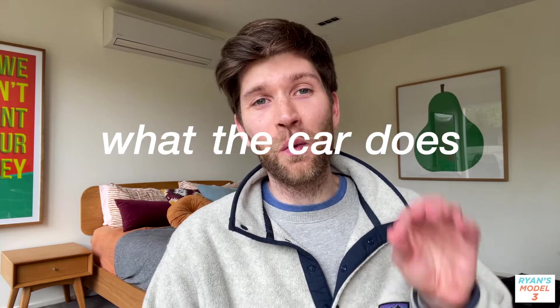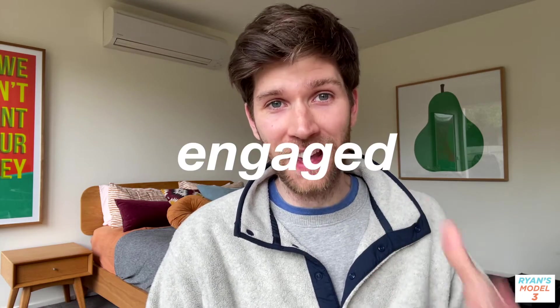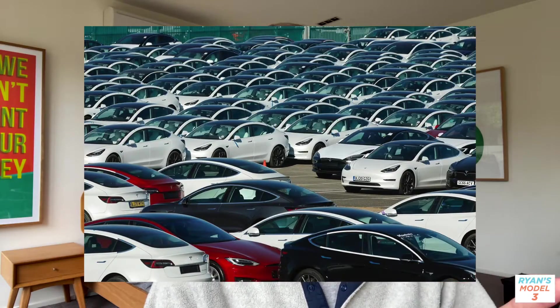Now let's talk about what the car does when autopilot is engaged. Thanks to millions of Teslas being driven globally, autopilot is constantly analyzing real-world scenarios, learning and updating, so the safety features continue to get better with every software update. Interestingly, most of the features I mentioned before actually came about through software updates — the Model 3 did not originally ship with all of these safety features.